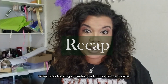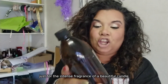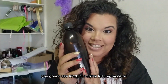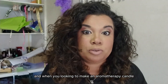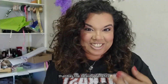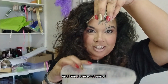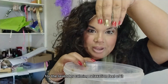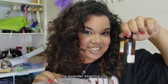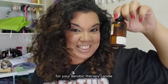The lavender essential oil is extracted from the actual lavender plant. So just to recap: when you're looking to make a full fragrance candle just for the intense fragrance, you're going to use 100% all natural full fragrance oil. And when you're looking to make an aromatherapy candle with healing benefits — for example, using lavender for its calming and relaxation effects — that's when you use the lavender essential oil extracted from the actual lavender plant for your aromatherapy candle.